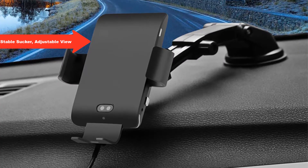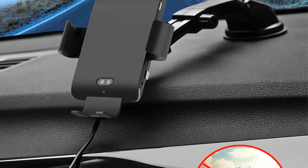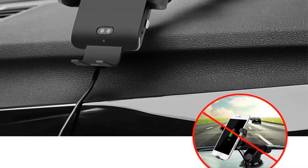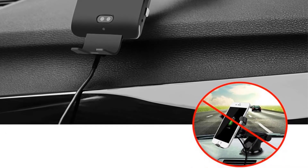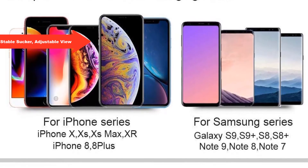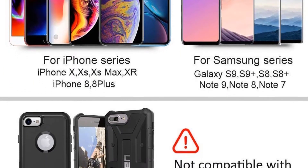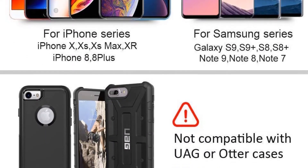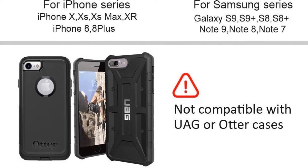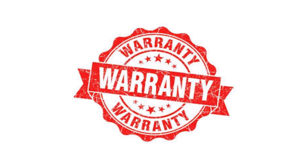Stable suction cup, adjustable view — the secure sucker sticks tightly on the dashboard or most surfaces. The dashboard car mount has two ways to adjust: the adjustable arm and 360-degree ball joint help you find the most suitable angle for safe driving. Compatible with cell phones between 4 to 6.5 inches. 10W fast charge for Samsung Galaxy, 7.5W for iPhone. Includes three months money back and one year worry-free warranty.